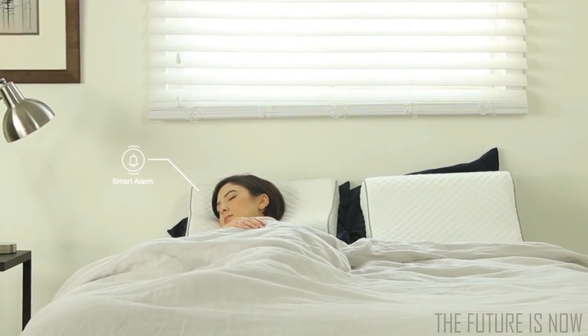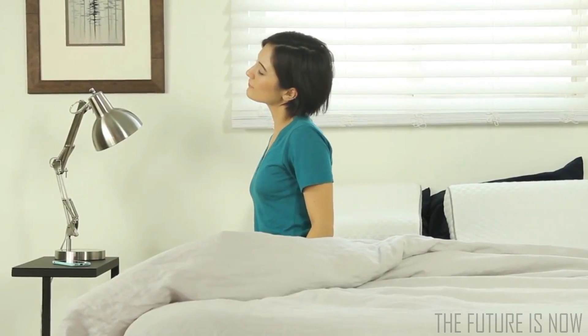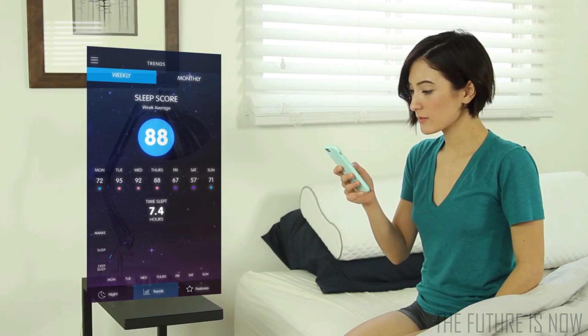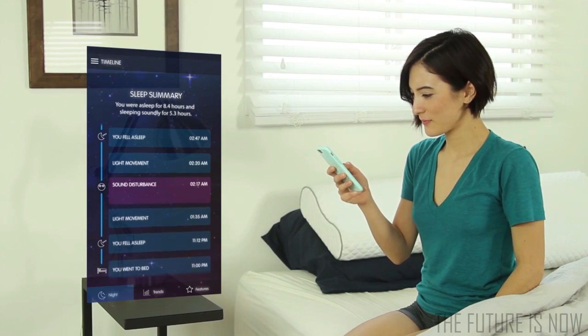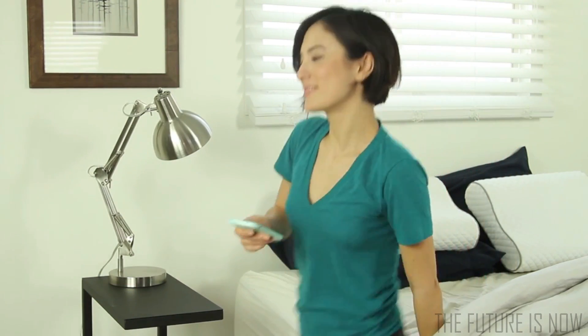The Sunrise Pillow's smart alarm knows when to wake you in your lightest phase of sleep, so you wake up focused and energized the moment you open your eyes. Our sensors monitor your sleep and give you a sleep score. If your sleep's interrupted at 2 a.m., you should be able to hear what it was, so you can adjust your surroundings to perfect your sleep.